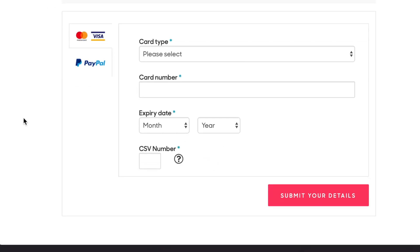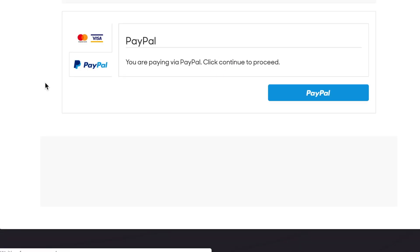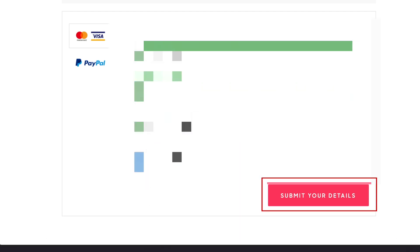You'll now need to provide your billing details. You can pay with your credit card or PayPal account. If you don't cancel before the end of the free trial, you'll be charged $5.99 per month for the service after the trial period ends. Once you've entered your billing information, click Submit Your Details.